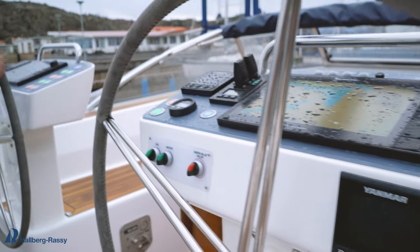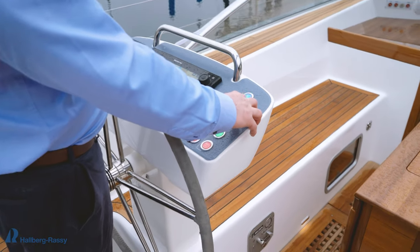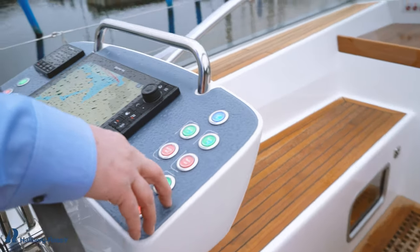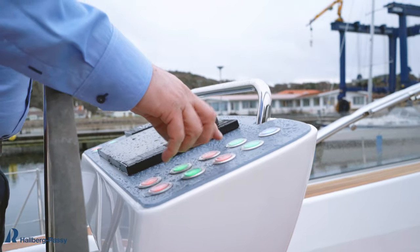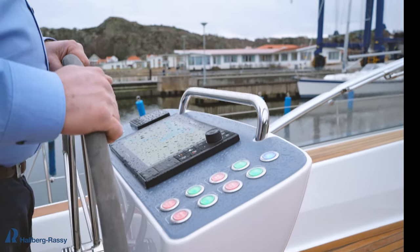On the port side we have the sail controls. That means you furl the mainsail in and out from here, the outhaul is controlled here in and out. You control the genoa in and out from here, and you control a cutter sail — if you have one — in and out from here as well.